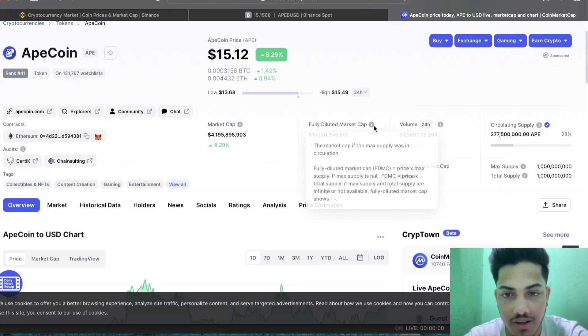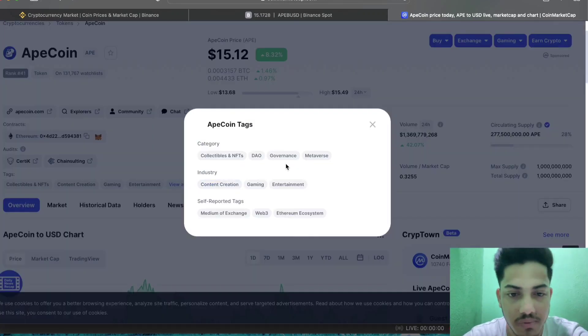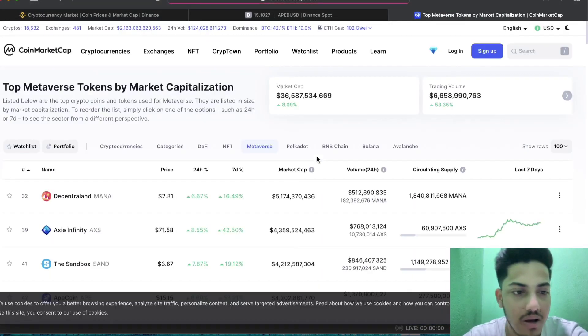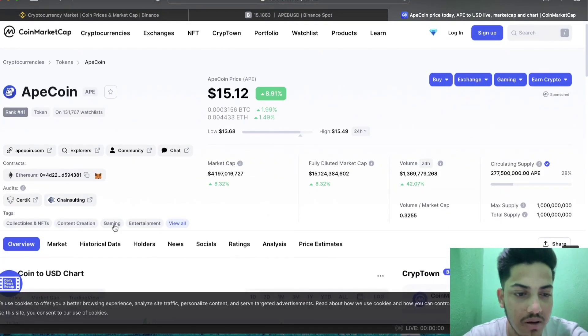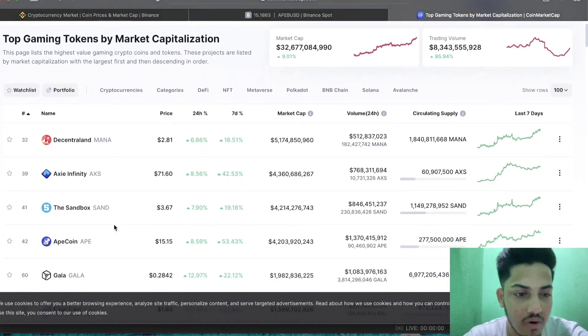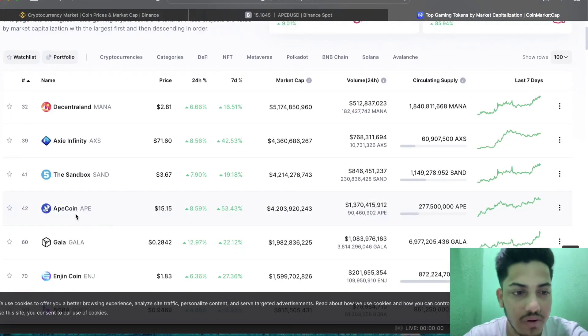Why I'm bullish: it fulfills multiple trends — metaverse, collective NFT, gaming, DAO, and Web 3. Web 3 is about to come, and this token fulfills that trend. If you tap metaverse or gaming on the rankings, it's coming in the top 4. So it's going in the right direction — it's huge.